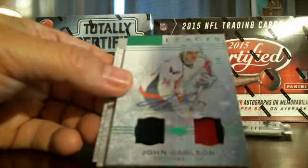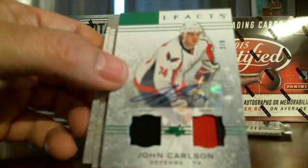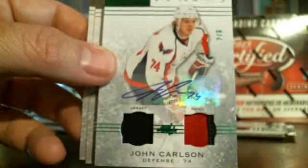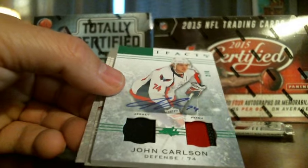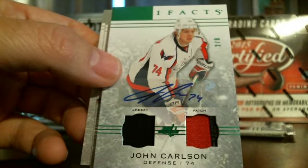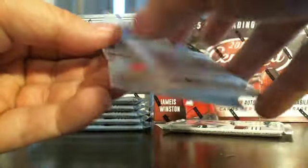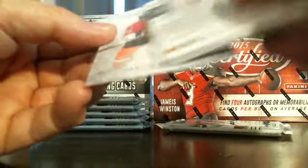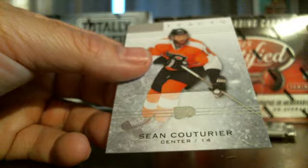Here's a nice card — John Carlson dual jersey, it's a jersey and a patch. Actually it's a jersey patch autograph card, John Carlson, number two out of eight. Nice low number there, awesome looking card. Nice hit — John Carlson, that's going to go to Washington.